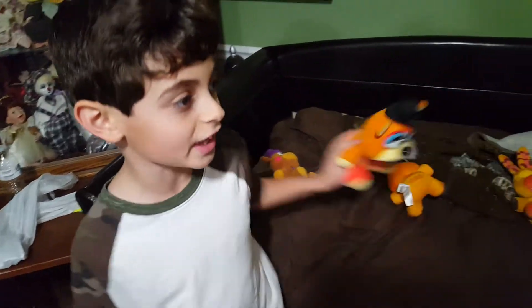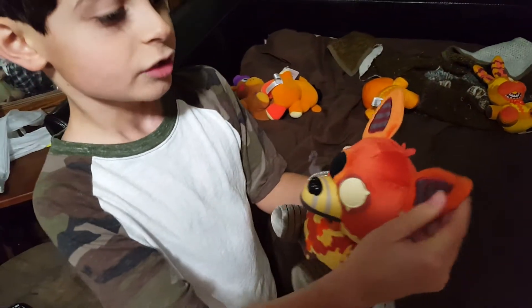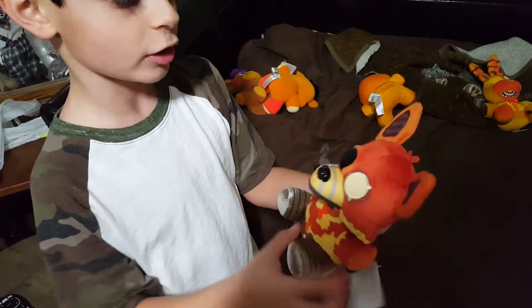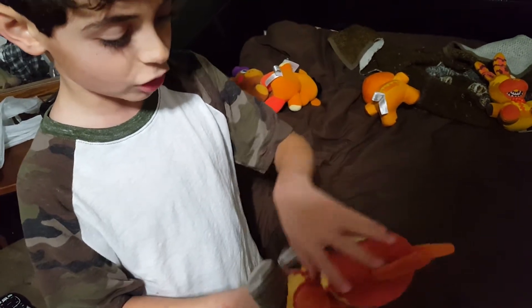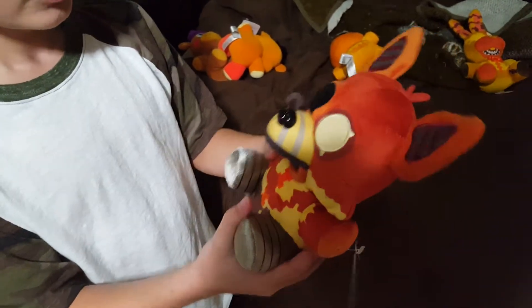I just got this at GameStop — Grim Foxy. This is the third reveal. He has these blue and purple stripes on his ears, he's like a dark orange, then he has this yellow stuff all over him and some orange.